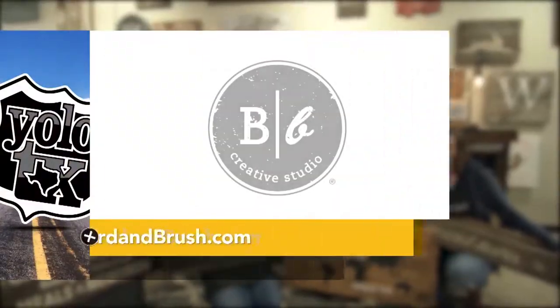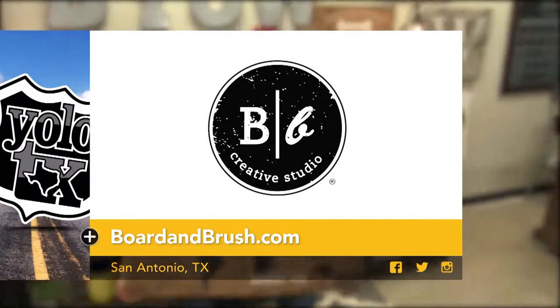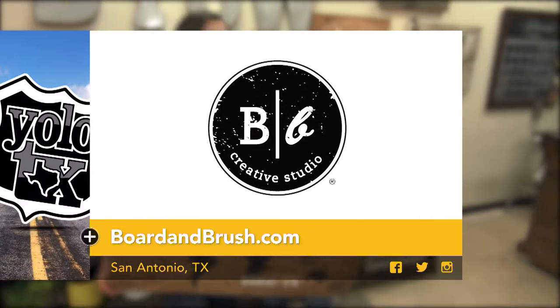Want to create your own Board & Brush masterpiece? Just visit boardandbrush.com to sign up, and don't forget your wine.